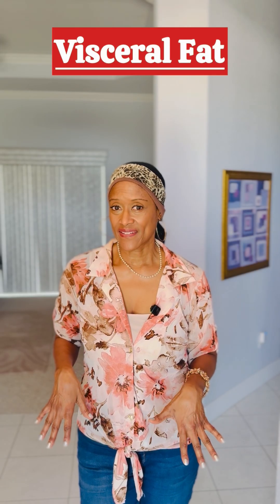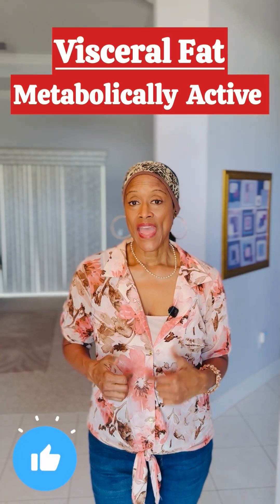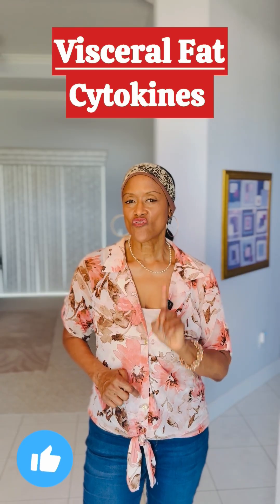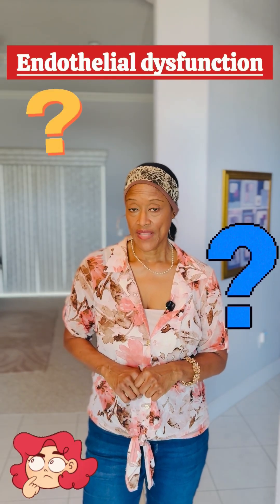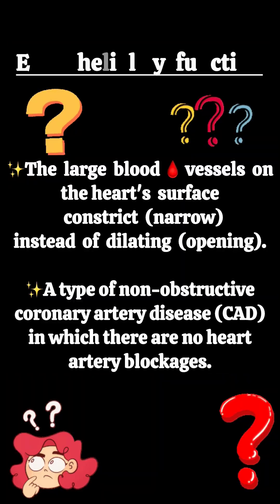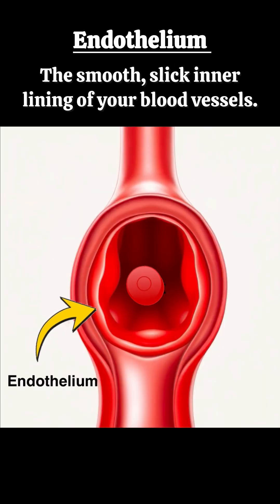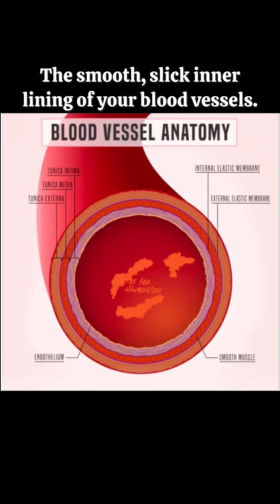That visceral fat is not just inactive tissue. It is metabolically active, releasing inflammatory chemicals called cytokines. This chronic low-grade inflammation is a key driver of endothelial dysfunction. Endothelial dysfunction starts to happen when the large blood vessels on the heart's surface become narrow. The endothelium is a smooth, slick inner lining of your blood vessels. When it's damaged by inflammation, it becomes sticky and rigid, narrowing your blood vessels and raising your blood pressure.